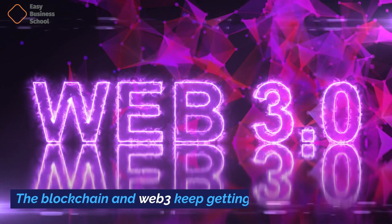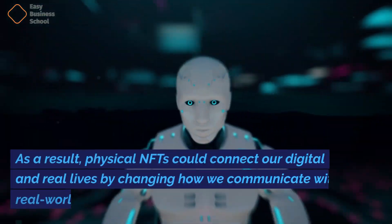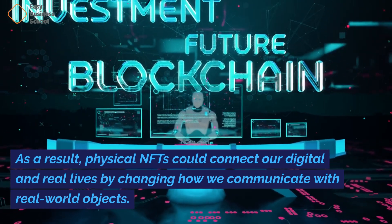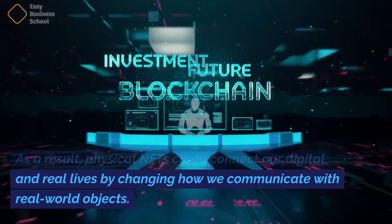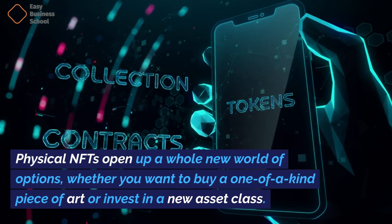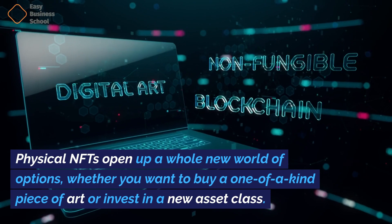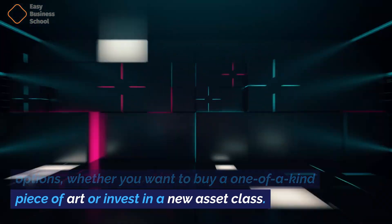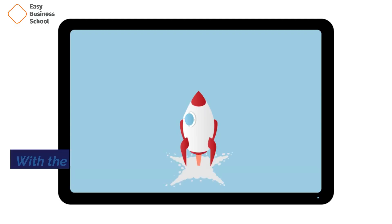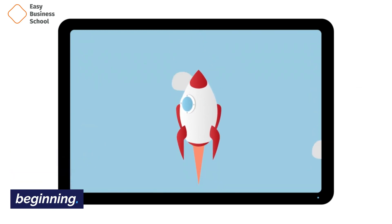One last thing: the blockchain and Web3 keep getting better. As a result, physical NFTs could connect our digital and real lives by changing how we communicate with real-world objects. Physical NFTs open up a whole new world of options, whether you want to buy a one-of-a-kind piece of art or invest in a new asset class. With the launch of some high-profile sites and projects, we can see that this is just the beginning.